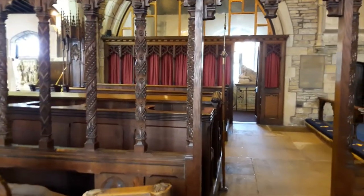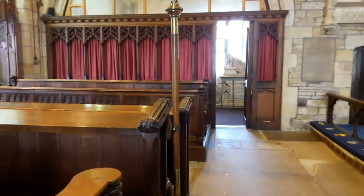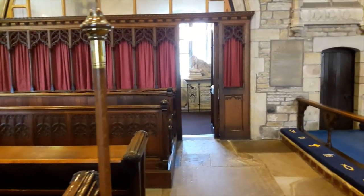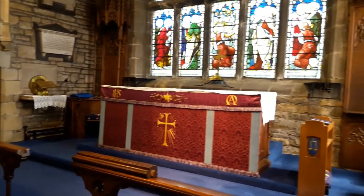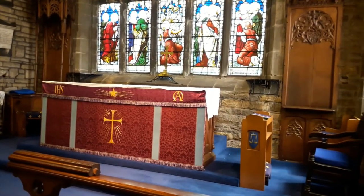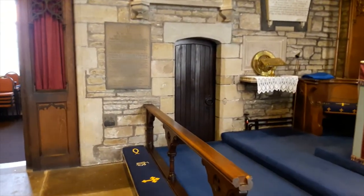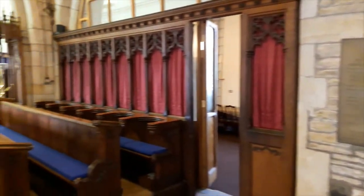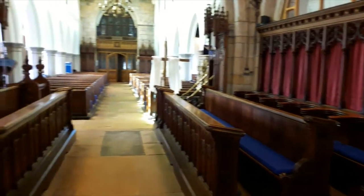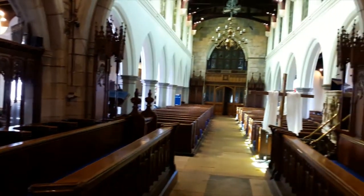All of the furniture and the screens in the chancel and the two chapels, including the choir stalls, date back to the middle of the 19th century. The canopied seats here and elsewhere in the church were originally from the Staveley Chapel, and only put here in 1930. The choir stalls were introduced in 1885, after much argument about the obstruction caused by their size.